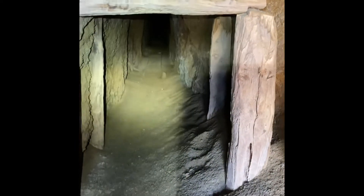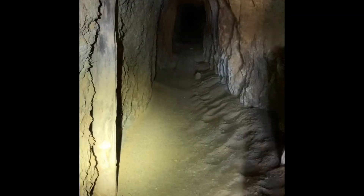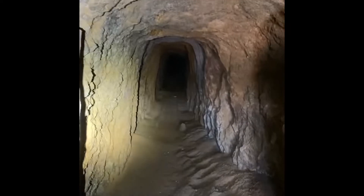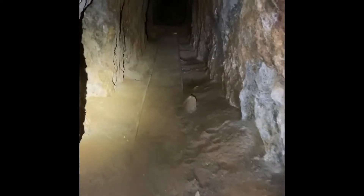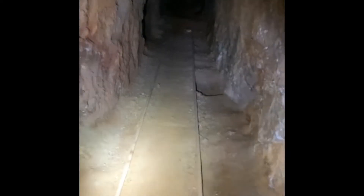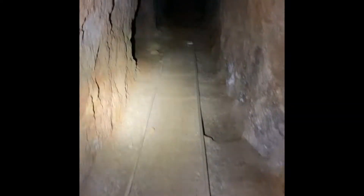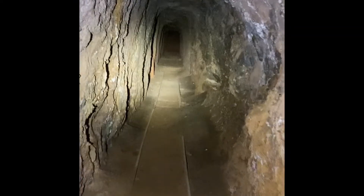Now this is mine shaft number three. This one's kind of neat because the rails still come out of it. You can see they timbered up the sides — that cross member's gone. The rails are still in it. Of course they've hauled the mine cars out of here years ago. You can feel a breeze coming out of it from the ventilation shaft up above.